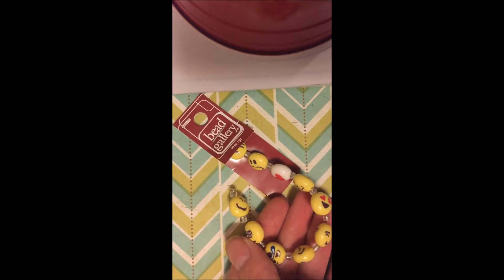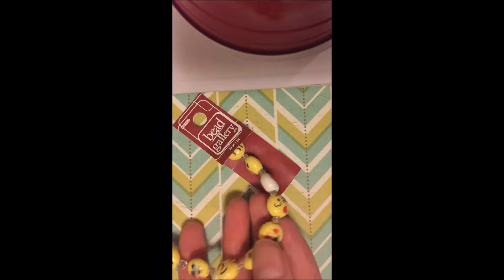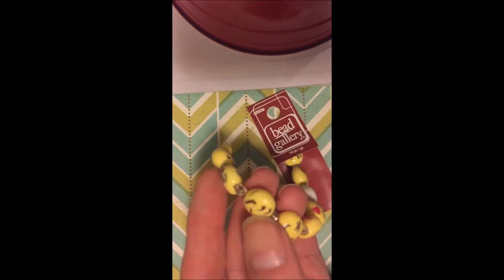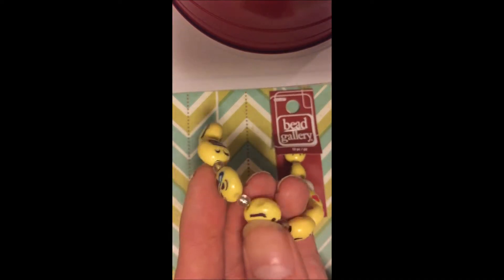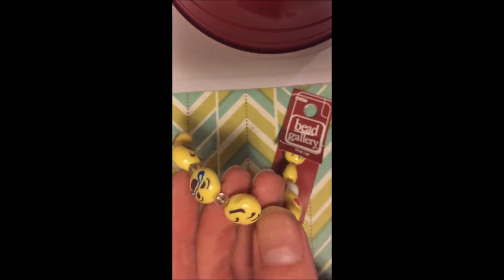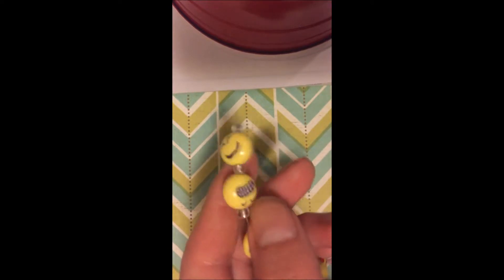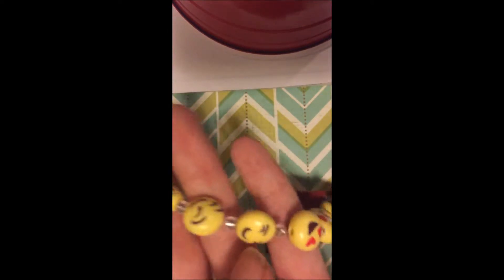Here are the first beads and I really like these. I plan on making something for my niece because she's obsessed with emojis right now. Aren't they cute? They say on the package that these are polymer but they don't feel like polymer clay — they feel like normal plastic. If you look at the variations of the faces, I think they're quite cute and funny. I'm looking forward to using those.